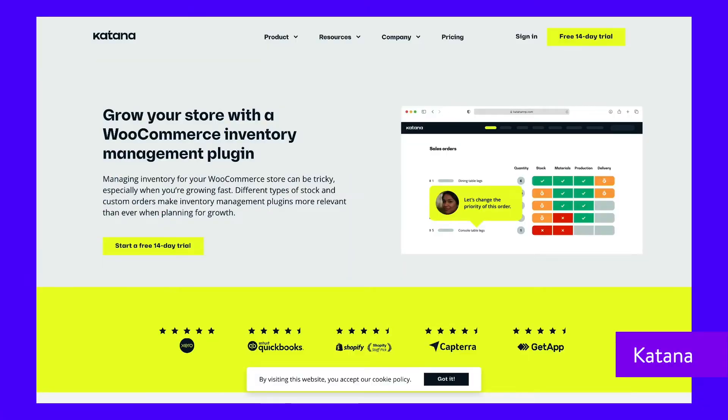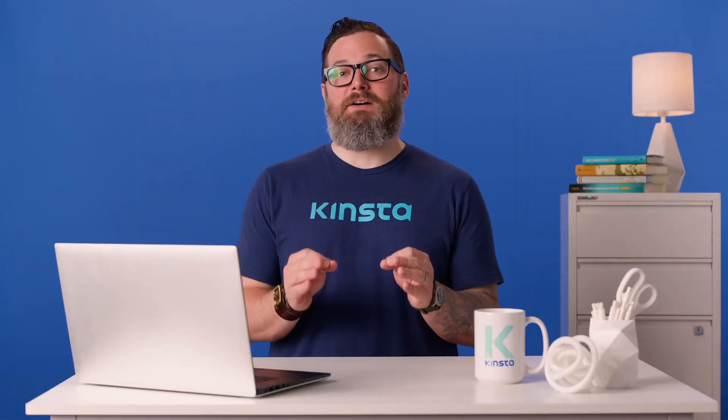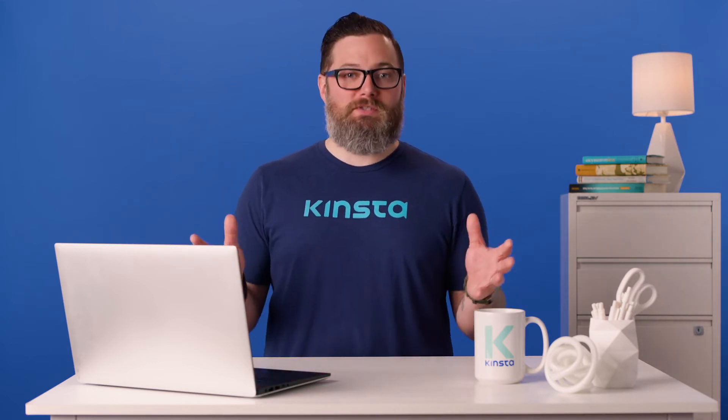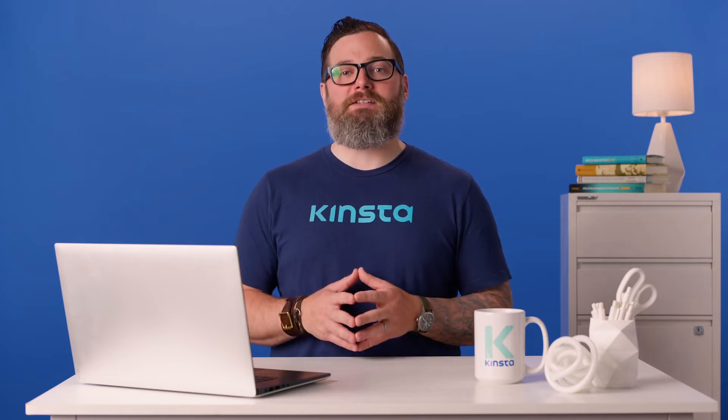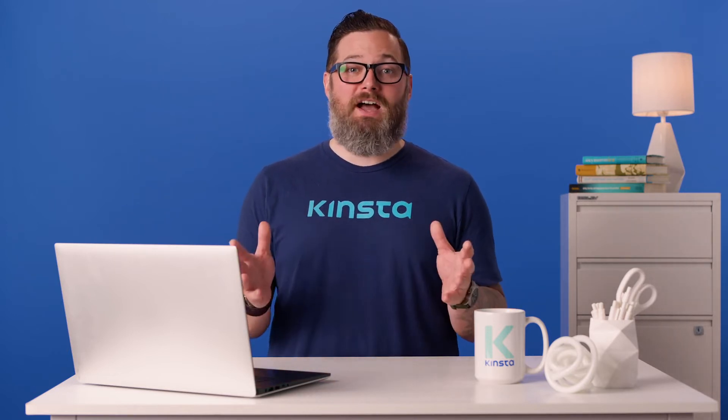Katana is a powerful manufacturing enterprise tool designed to give you complete control over your inventory. While it can be used with any business or platform, it has a WooCommerce plugin that syncs with your WordPress store to keep inventory up-to-date and track raw materials and standard products. It also comes with hundreds of integrations with other business tools and an API to make your own custom integration, plus access to all of Katana's usual inventory management features.